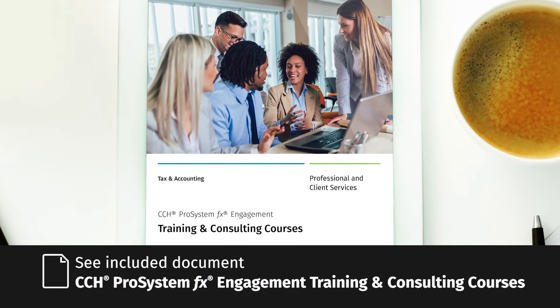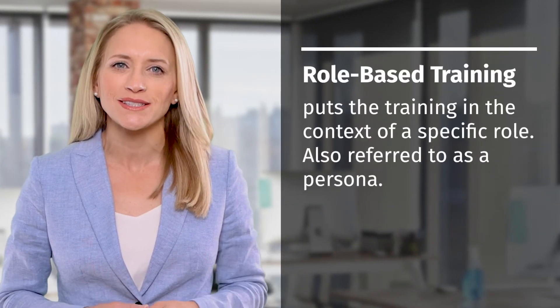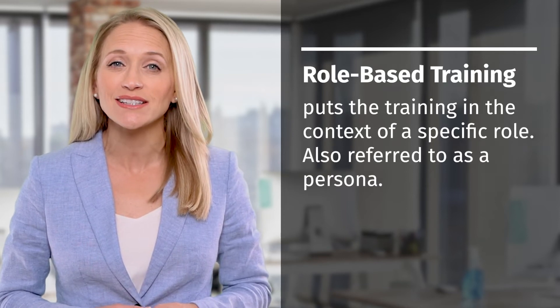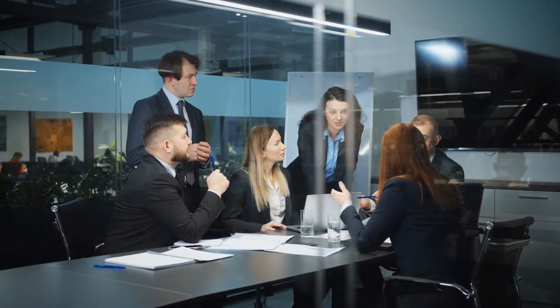We've included a document that provides a description of each course. You may be wondering how to determine which staff member should attend each course. Most of our training is role-based, meaning that training is provided in the context of a specific role, including what it takes to perform that role. For example, A&A users will need to learn how to perform different functions in the solution than tax users. We've divided the training and consulting courses into four roles.